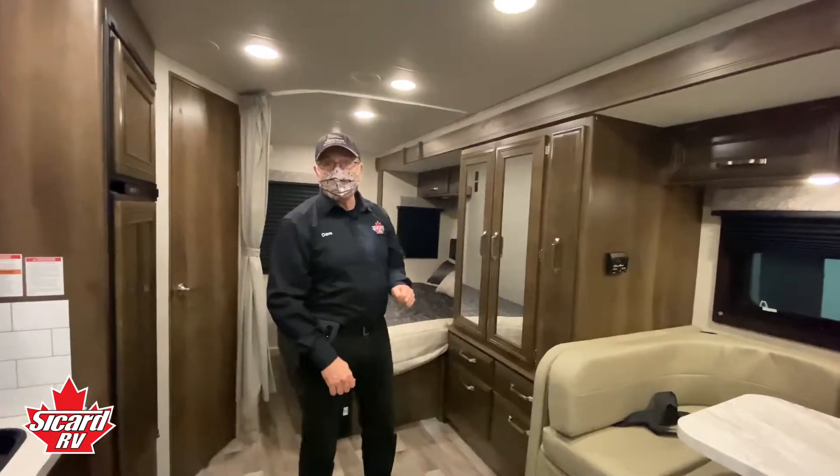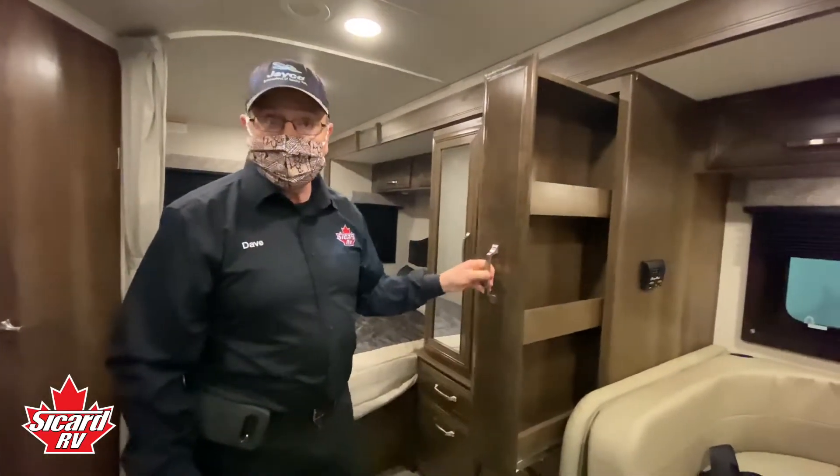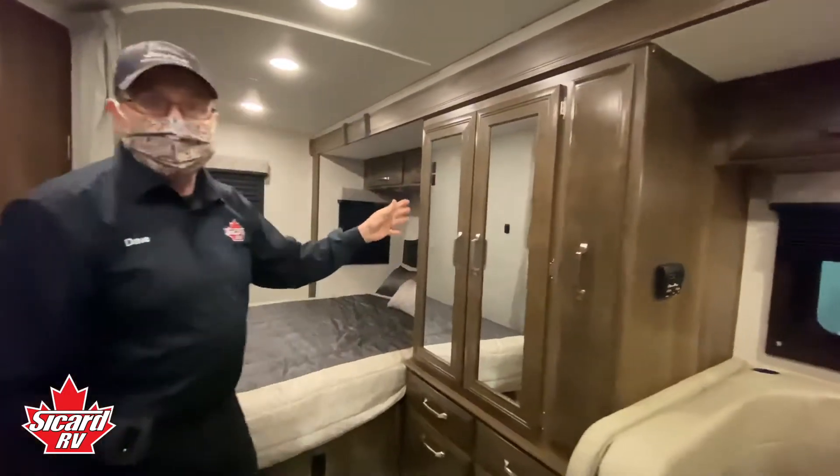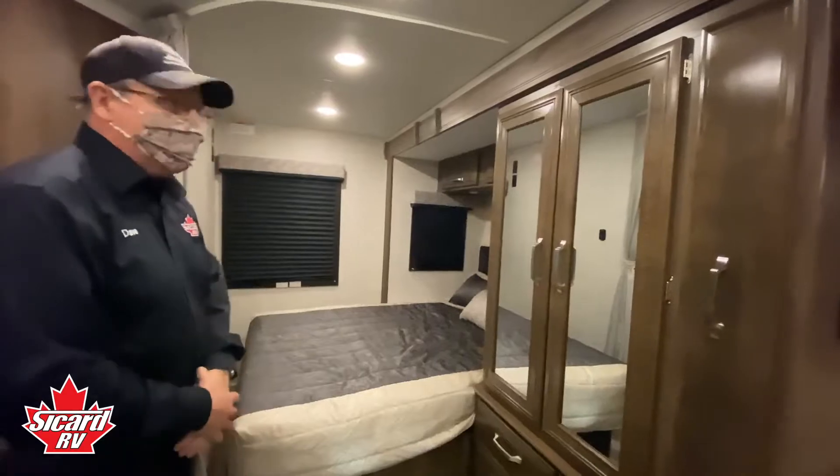Moving towards the back of the Melbourne, we have a slide-out pantry, an extremely large wardrobe for all your clothes while travelling, and a queen bed.